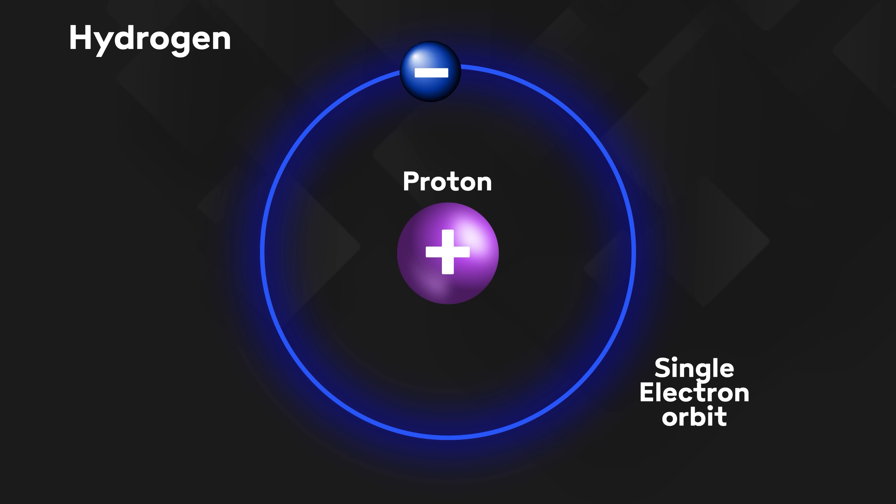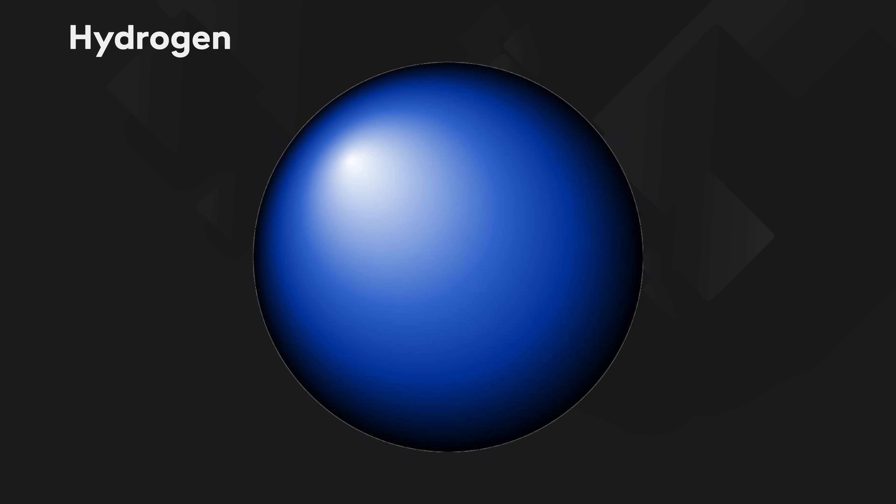Here I am again with yet another video about hydrogen, which if you've watched some of my previous offerings on the subject you'll know is an element with great potential but also a whole raft of issues and challenges on a practical level. Hydrogen is the most plentiful element in the universe, which is nice, but here on earth it doesn't tend to float around on its own.